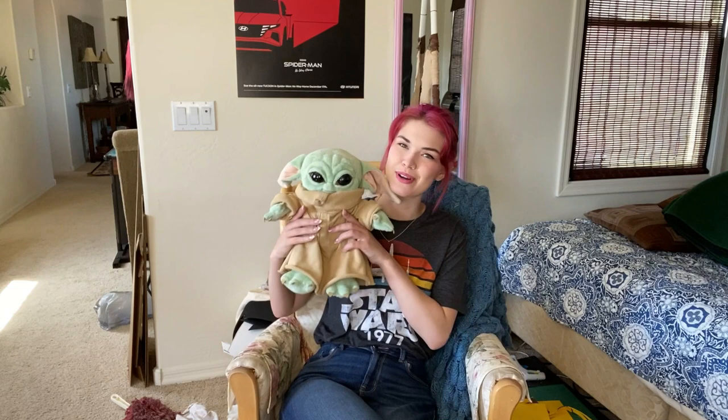Do you guys hear that? That is the sound of summer coming in Arizona, and this is only 85 degrees. Greetings and salutations, friends — welcome back to my channel. We have a guest today; Grogu will be joining us on today's activity. I just want to give him a kiss but I can't because I'm wearing fresh lipstick and he can't be washed.